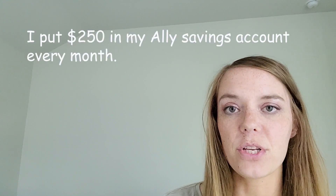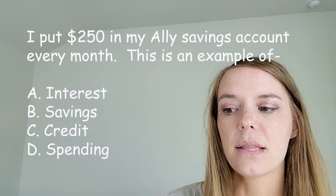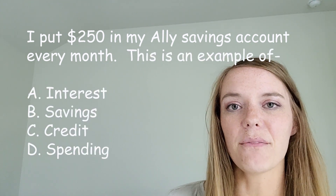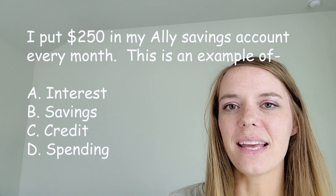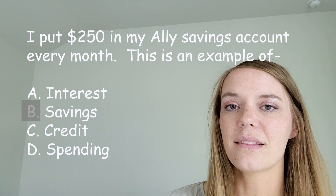I put $250 in my Ally savings account every month. This is an example of — what do you think? Look at those choices over there. Okay, you got it — that is an example of my savings. Great job.